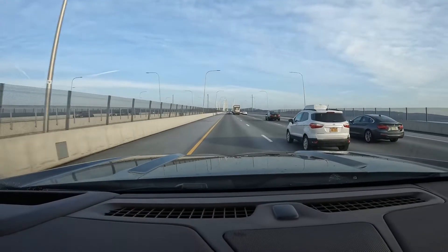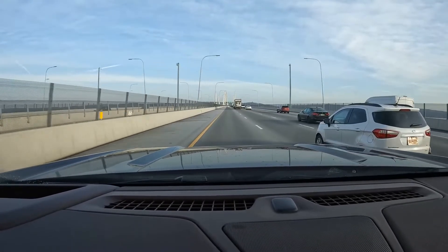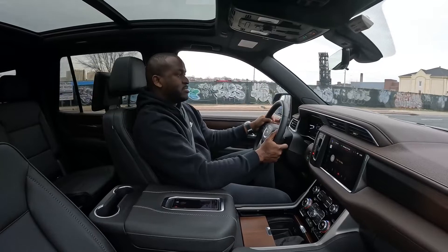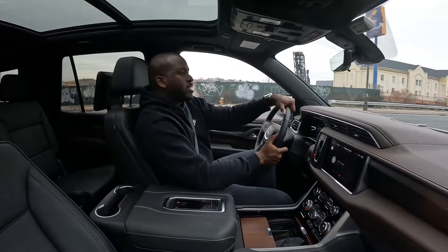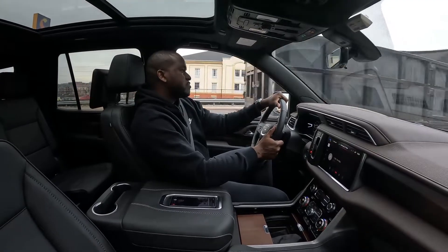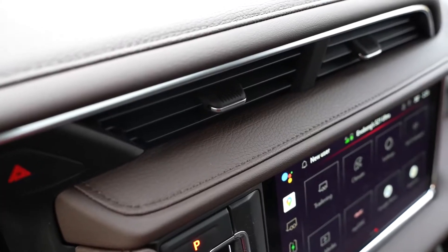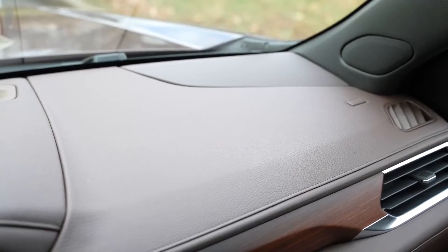The driving experience in this vehicle is fantastic. It felt really comfortable — it felt lighter than the size of the vehicle itself. It was great going from New York all the way to Massachusetts. When you're in the car, you're greeted with just incredible interior.